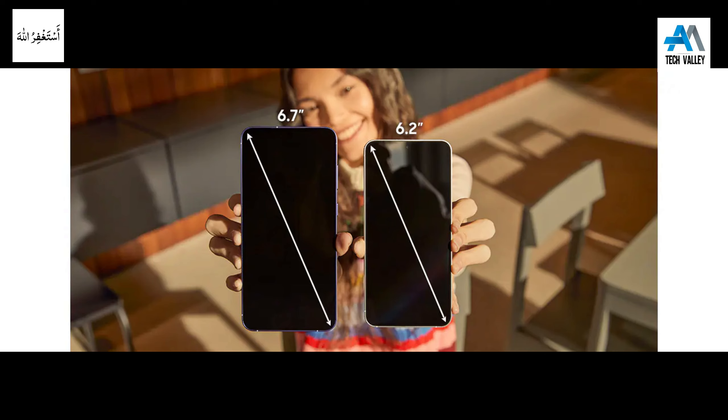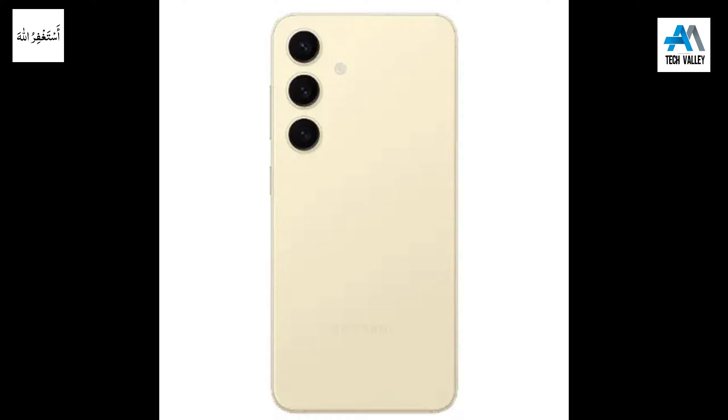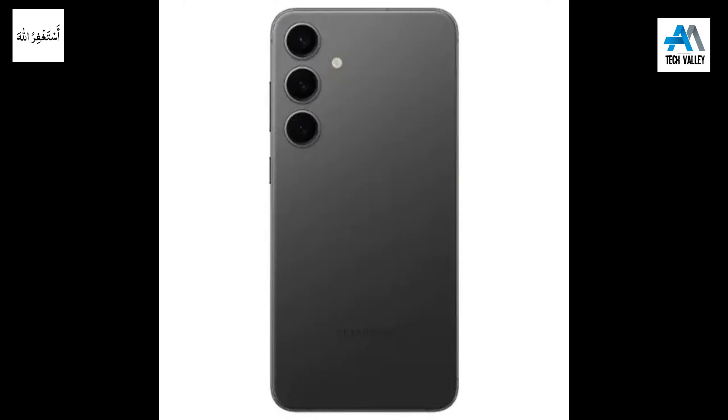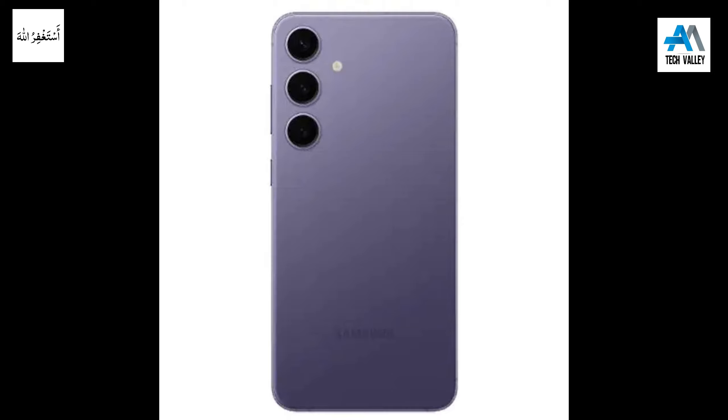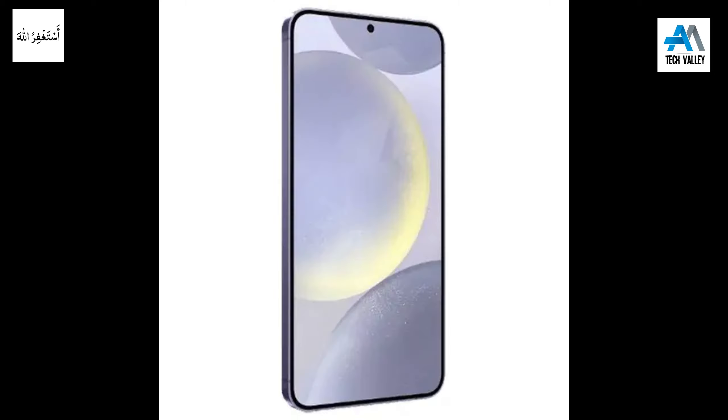Samsung has been updating its flagship lineup with the November 2024 security update ever since the month started. It was only a matter of time before the Galaxy S24 received the same software update with the November patch and its 51 noted security repairs. They've been updating the Galaxy S24 series all over Europe, and the carrier-locked versions of all three Galaxy models have started updating the firmware in the USA as well.